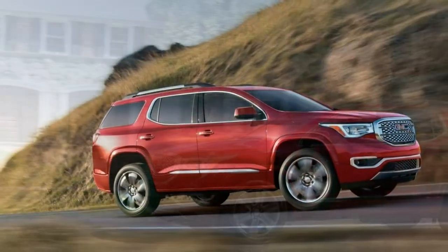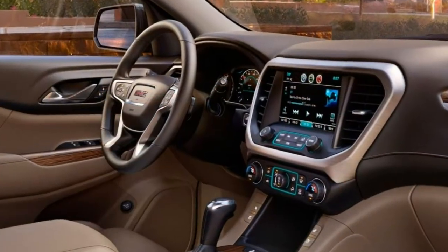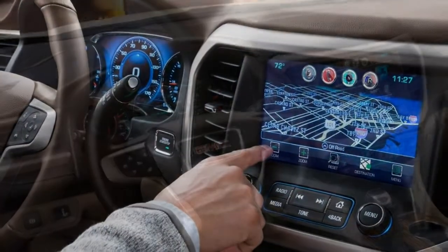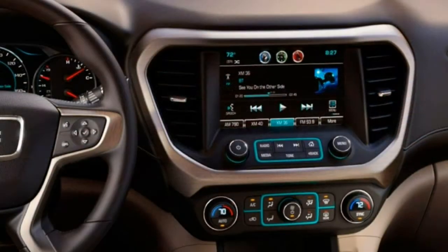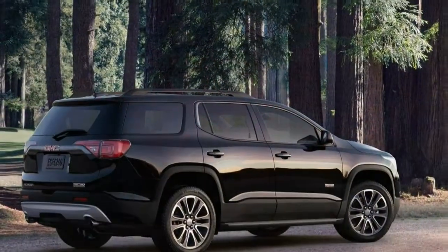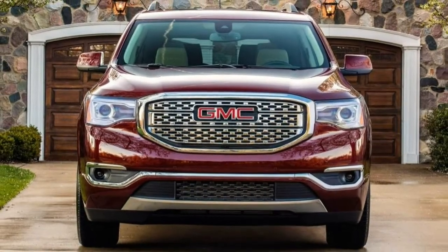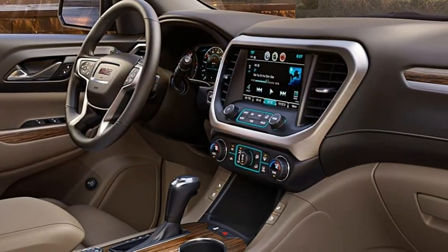Opting for the SLT1 trim adds the driver alert package, an auto-dimming driver side and rear-view mirror, an upgraded driver information display, a household-style power outlet, leather upholstery, power-adjustable front seats with lumbar adjustment, and an 8-speaker Bose audio system with a subwoofer. The SLT2 trim adds 20-inch wheels, the V6 engine, a trailering package, driver seat memory functions, and heated outboard middle-row seats.